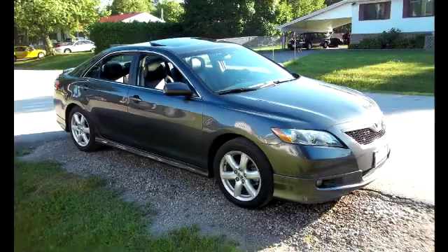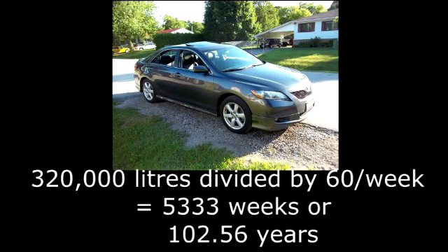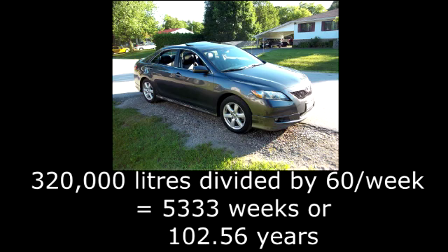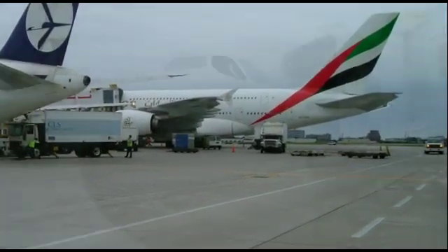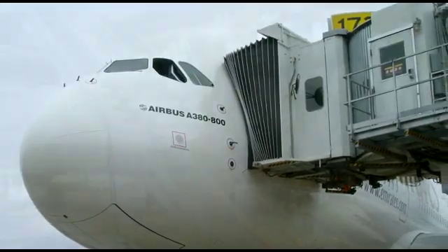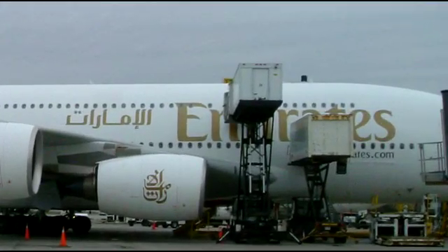To put that fuel capacity in perspective: if your Toyota uses about 60 liters of fuel per week and you were burning jet fuel, you could go for about 102 years, give or take. This huge airliner also requires a reinforced tarmac, special dual jetways to load and offload so many passengers, and specially designed catering trucks to access the upper deck.